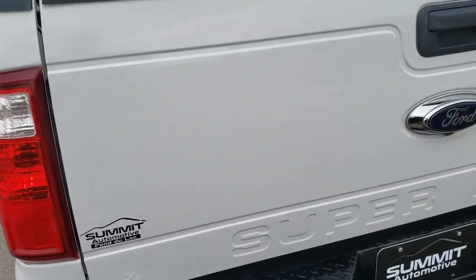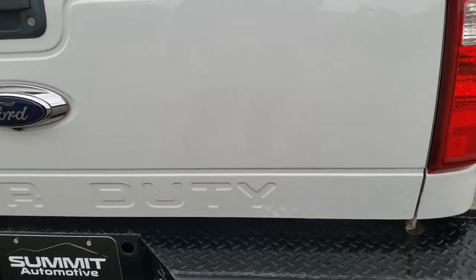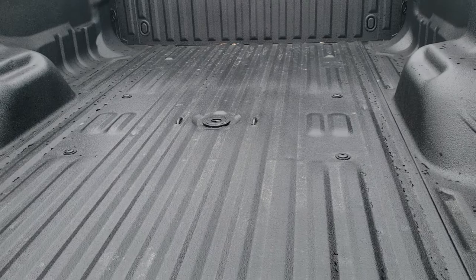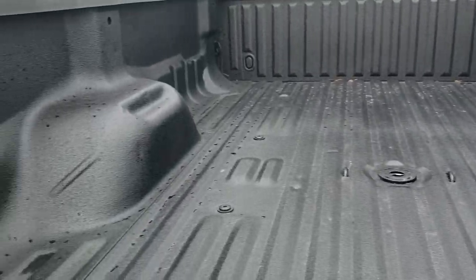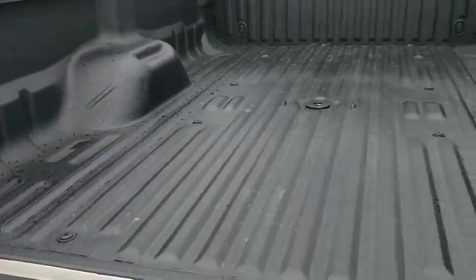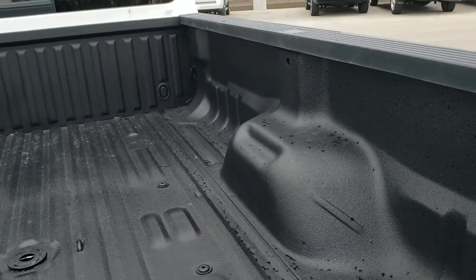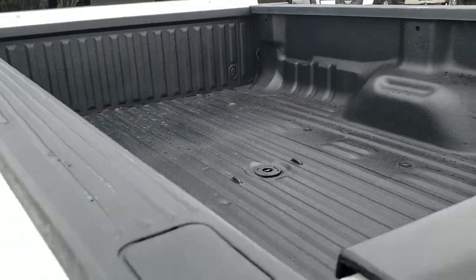The tailgate is in really nice shape. It does have a backup camera and it is a locking tailgate. It has a very nice spray-in bed liner. There's the gooseneck hitch with the turnover ball and 7-pin wiring back there for that as well. The bed is in really nice condition — I didn't see any major dents or dings.